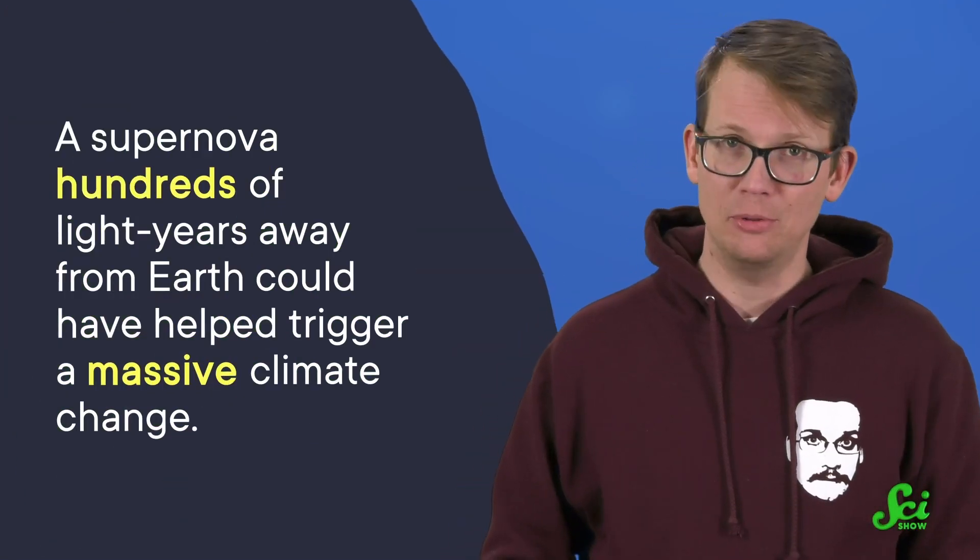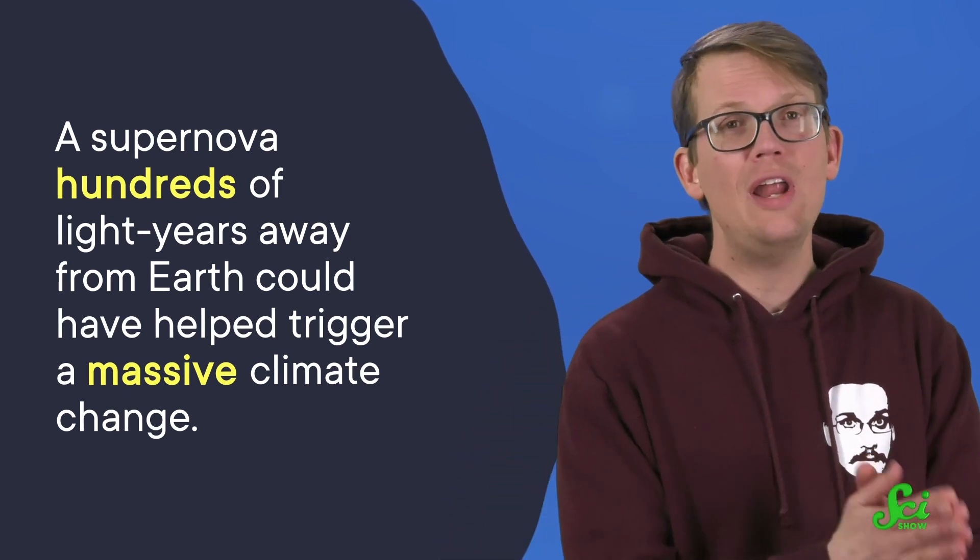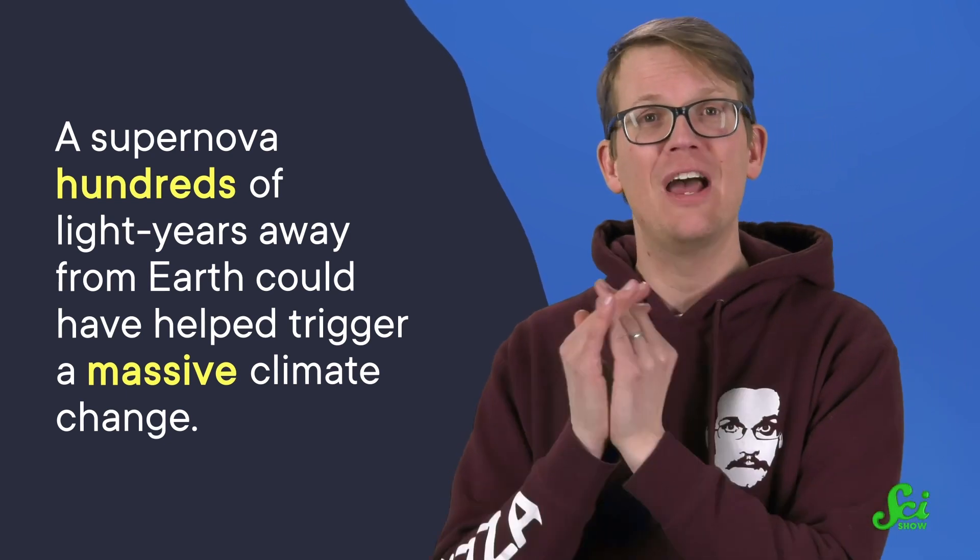That means it is possible that a supernova hundreds of light-years away from Earth could have helped trigger a massive climate change. But it is tricky to know all of this happened for sure, because the event took place way before human records — way before! Luckily, scientists were able to track some clues.